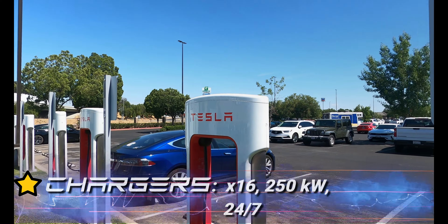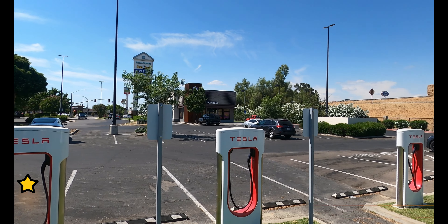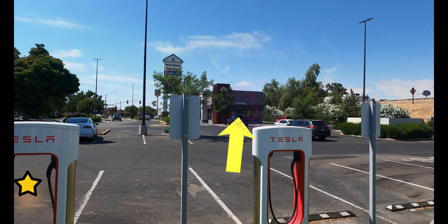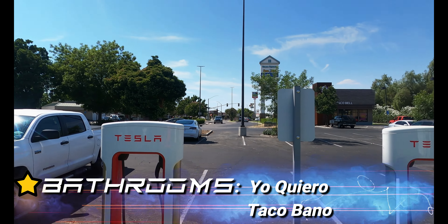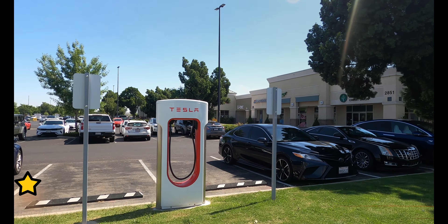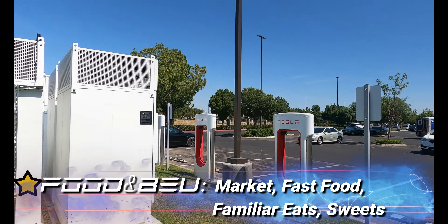Chargers gets one full star — 16 of them at 250 kilowatts, 24/7. Bathrooms get a full star, 210 feet away inside Taco Bell. Yo quiero Taco Bell y baño. Safety scores a full star for well-lit outdoor parking. Food and beverage gets a full star — you have a market, lots of fast food, familiar eats and sweets.